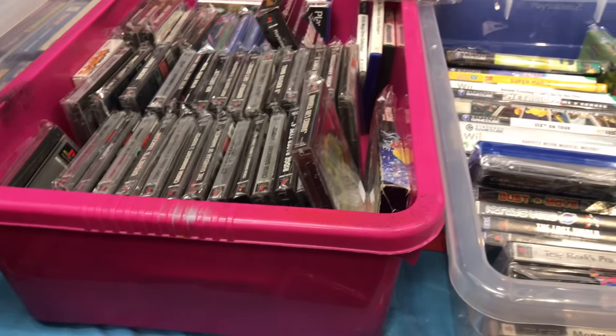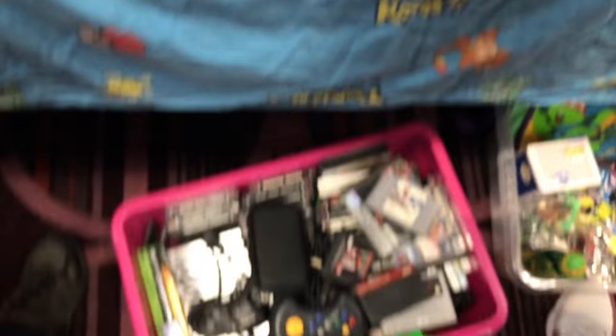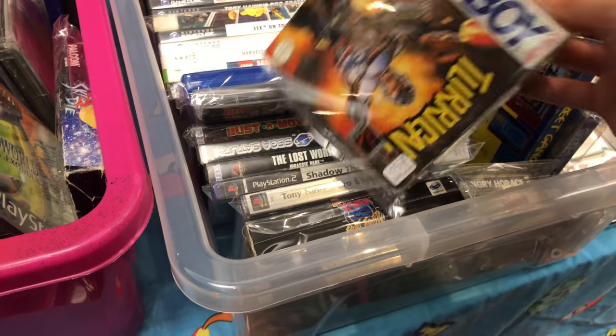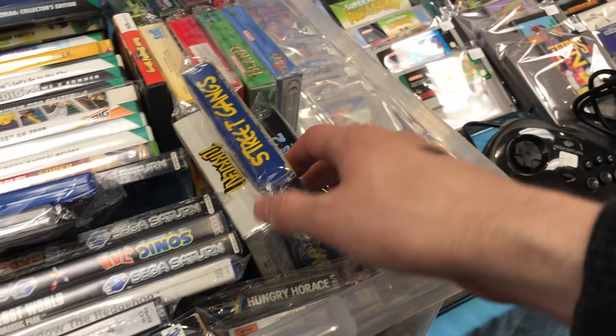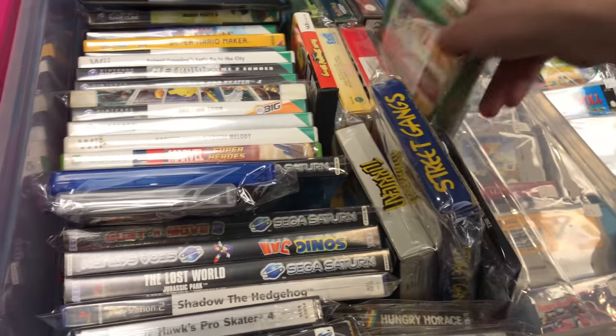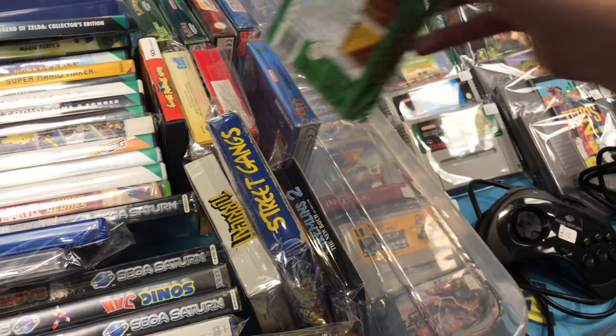Some GameCube, some PS1 - I'm not really into PS1 collecting much. Just saw Buster Move 3 there. A lot of these stalls had more boxes underneath the tables. There's Turrican for the Game Boy. Adventure Island with a horrible box art - I hate the box art for Adventure Island, it's so ugly.